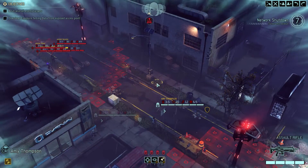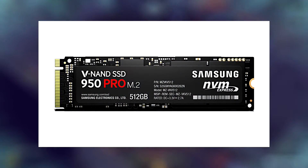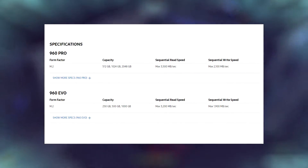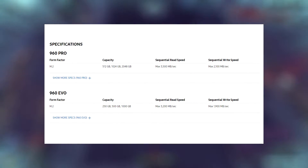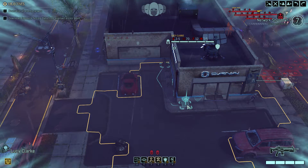Moving on to NVMe SSDs — these are usually what people think about when they talk about M.2. They're extremely fast, up to five times the speed of traditional SATA SSDs. However, they also come at an increased cost, with certain models being three to five times more expensive as well.